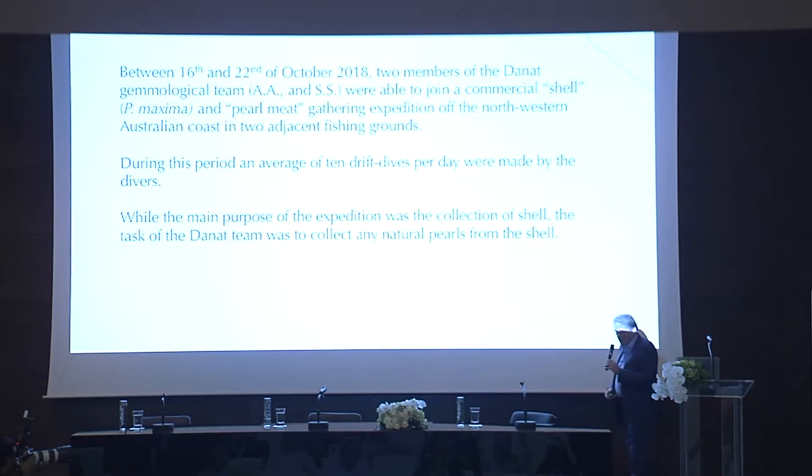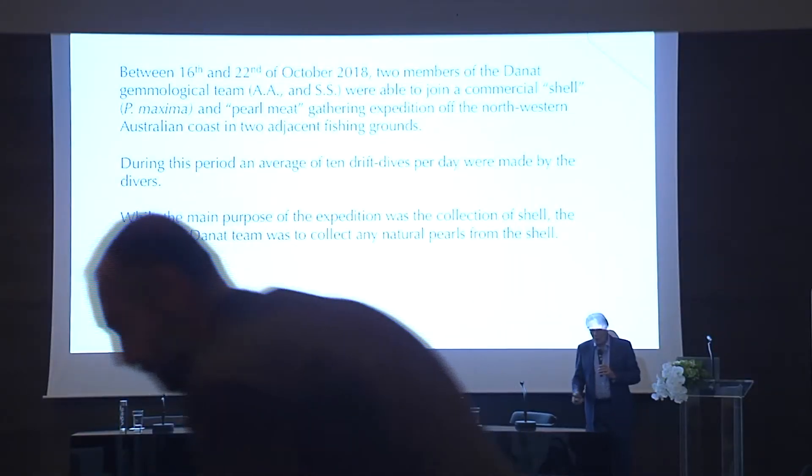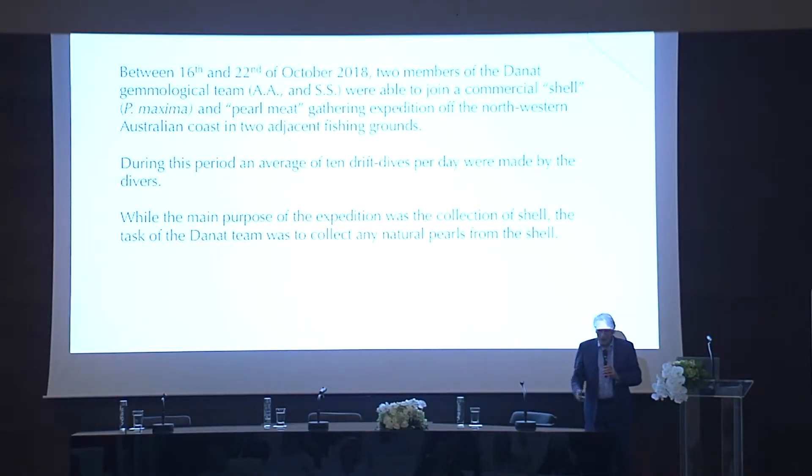During this period that the team were on the ship, there were ten drift dives a day. While the main purpose of the actual ships was to collect the shell and the pearl meat, our team were there to collect the pearls. And this had been largely ignored for a very, very long time.